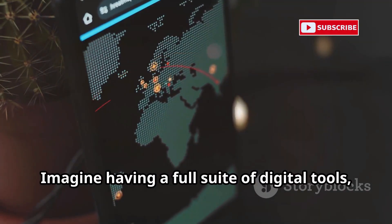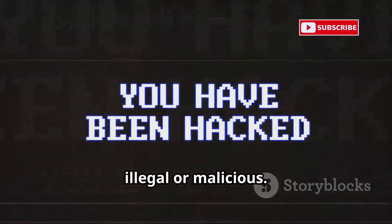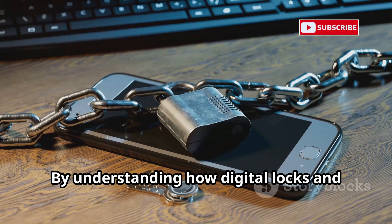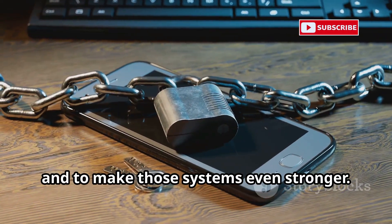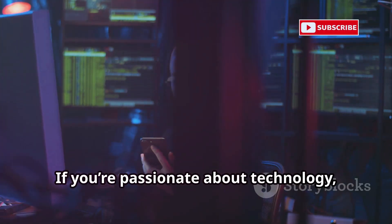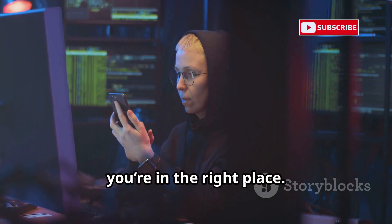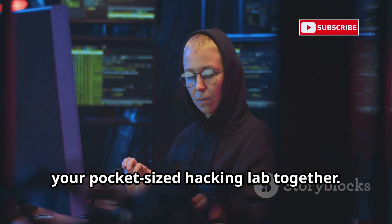Quick disclaimer: this video is strictly for educational and ethical purposes only. Please don't use these tools for anything illegal or malicious. The goal here is to learn, not to break the law. Think of this as digital locksmith training. By understanding how digital locks and security systems work, you'll be better equipped to protect yourself and others. If you're passionate about technology or curious about cybersecurity, let's jump in and unlock the secrets of your pocket-sized hacking lab together.